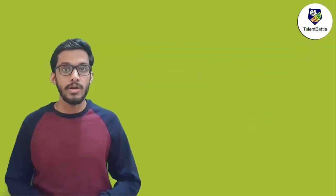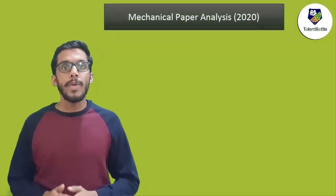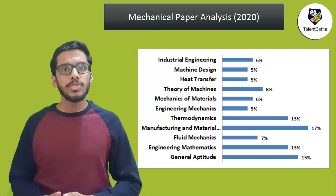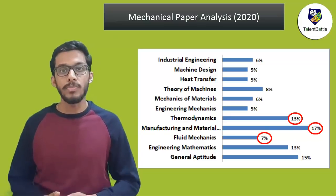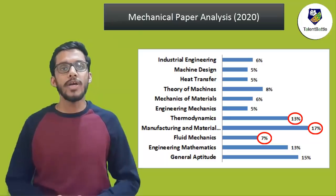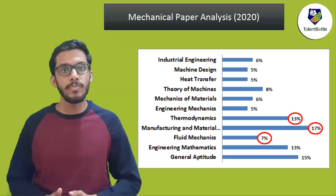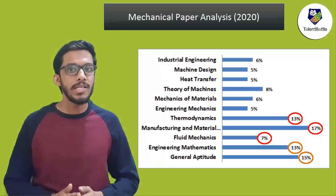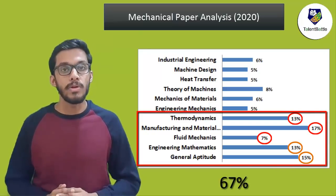Now you might say 30% is not enough to crack GATE — what about the technical part? Let's check what you can do. Look at this analysis for the mechanical paper of 2020 closely. Out of 9 technical subjects, you can see 2 to 3 important subjects whose combined weightage goes above 30%. Check the weightage of manufacturing at 17%, thermodynamics at 13%, and fluid mechanics at 7% — total 37%. If you study aptitude, mathematics, and 3 technical subjects with 100% dedication, you can solve 67% of the GATE paper.